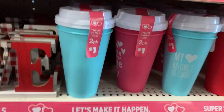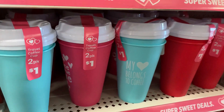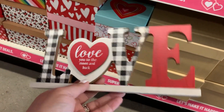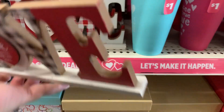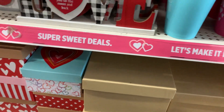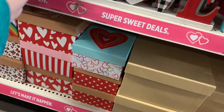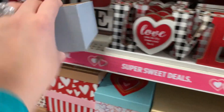They have these cute little travel coffee cups — two for a dollar. They have little signs: Love You to the Moon and Back for $2.50, and Home Is Wherever You Are. And they have these bigger box signs for $3.00 — Love Always Wins, and Just Love.